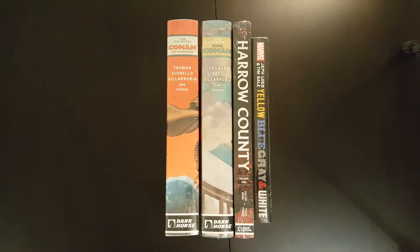Hey everyone! Welcome to another episode of the Casual Comic Collector. I've got another omnibus haul video here for you, just running through a couple of books that I picked up recently — some of which I'm really excited about. Just going to have a quick look through what the books are.